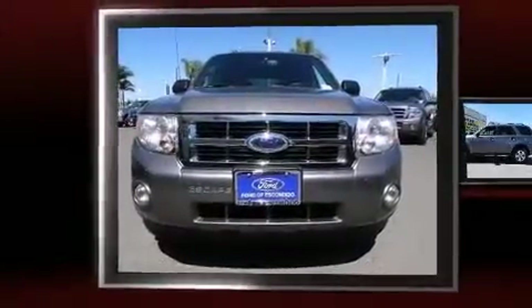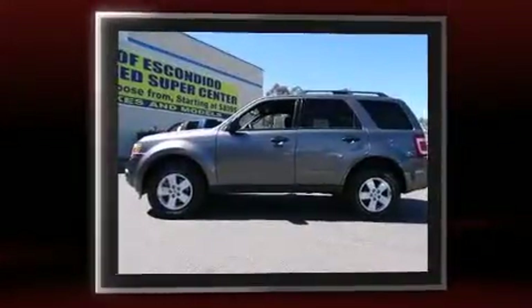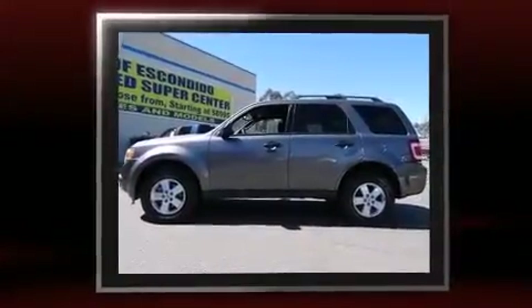The 2012 Ford Escape. With fewer than 35,000 miles on the odometer, this four-door sport utility vehicle prioritizes comfort, safety, and convenience.